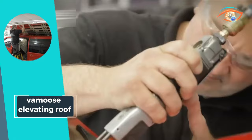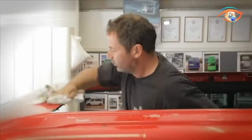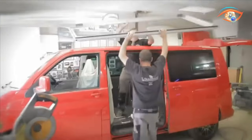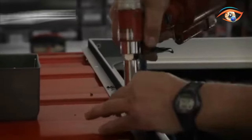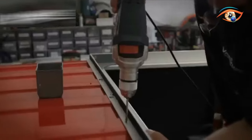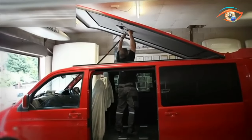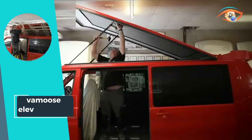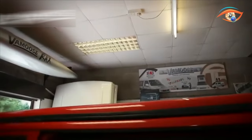The material is not only fully waterproof but also fire-resistant, UV-resistant, and tear-proof, ensuring a reliable and long-lasting performance. What sets it apart is the low maintenance factor — this material will never require additional treatment, providing peace of mind for your travel adventures. Upgrade your van experience with the Vermoose Elevating Roof, offering both comfort and convenience in a premium package.